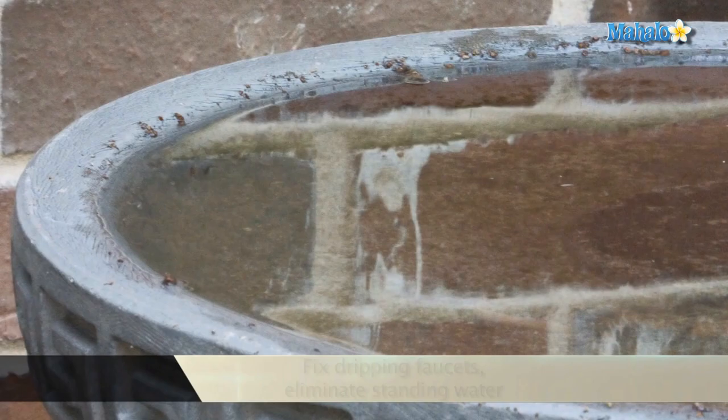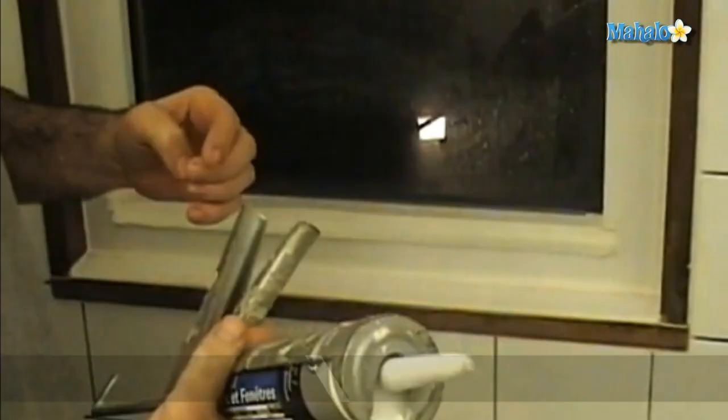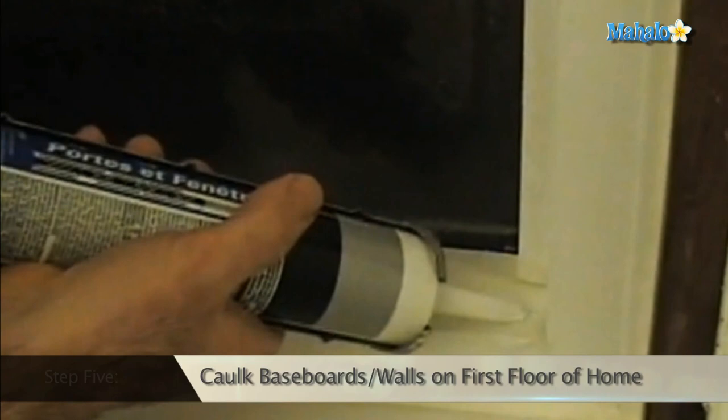Seal entry points into your house. Caulk all the cracks and crevices, and be sure to caulk baseboards and walls on the first floor, as these are some of their favorite entryways into your house.